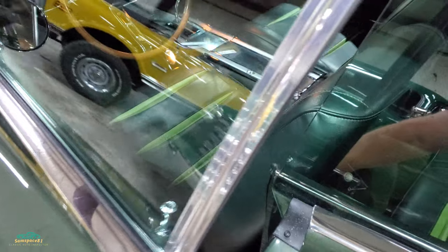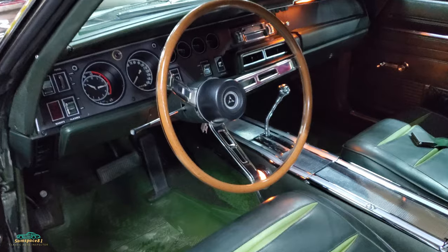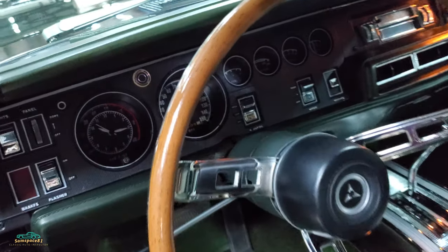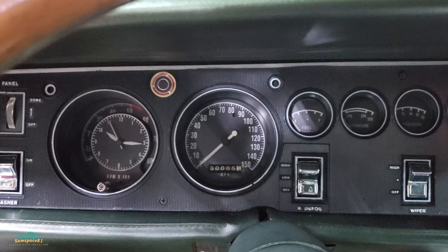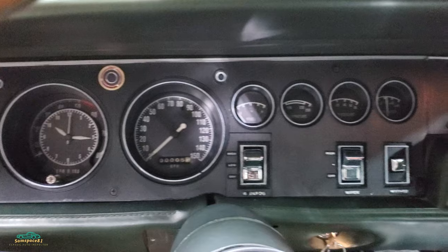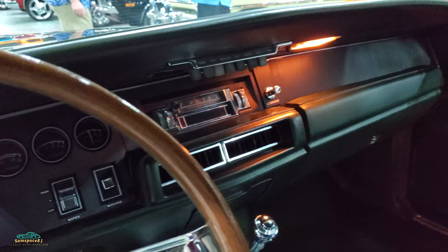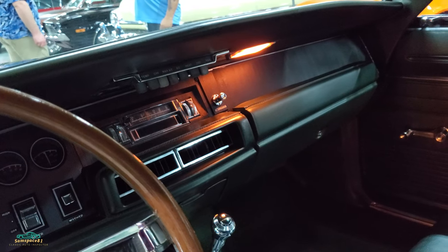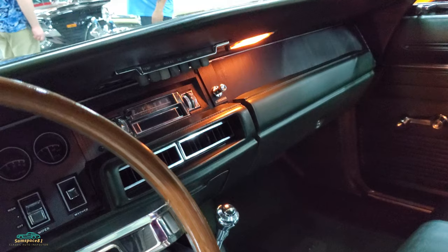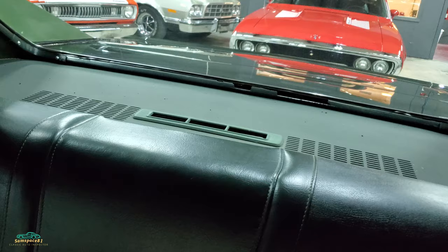Let's look inside this bad boy. Mopar goodness. Rally Dash. Even your tick-tock tach is working. We got the correct radio — looks like an AM/FM 8-track. Probably got a rear speaker option. Sure enough, dual rear speakers. Fancy.